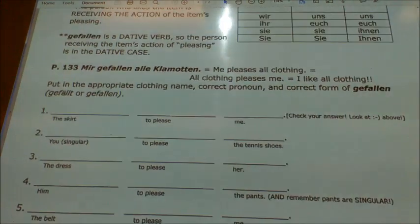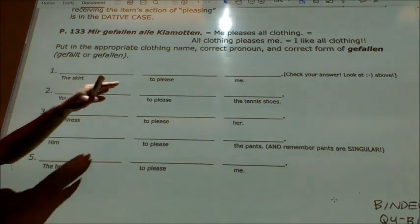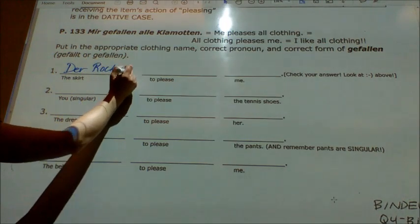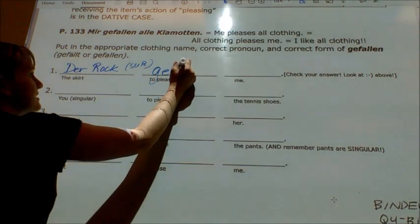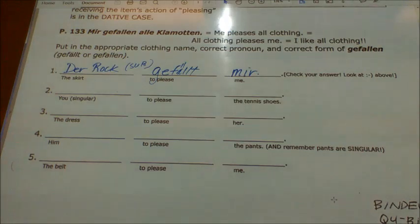Now, next section. We want to put in the appropriate clothing name, the correct pronoun — mir, dir, ihm, or whatever — and the correct form of gefallen, which will be either gefällt or gefallen depending on whether the item of clothing is singular or plural. Let's do number one. The skirt pleases me — you'll write 'Der Rock gefällt mir.' The skirt is the subject because it's doing the pleasing. Gefällt mir. The skirt pleases me — I like the skirt.